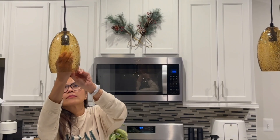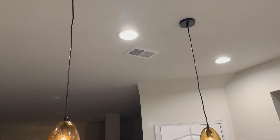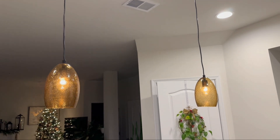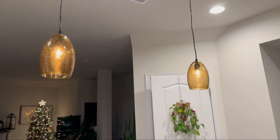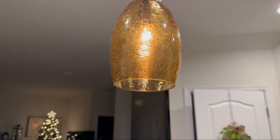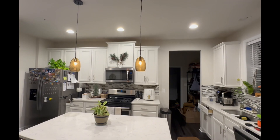It is compatible with LED, CFL, or Edison bulbs featuring a standard E26 base. This farmhouse pendant light ensures a beautiful glow. A versatile design seamlessly blends with various interior styles, bringing a perfect balance of style and functionality to your home.